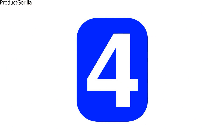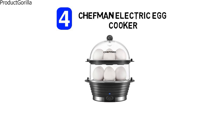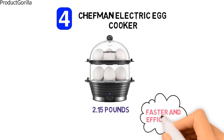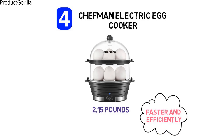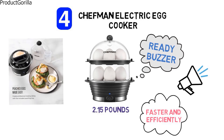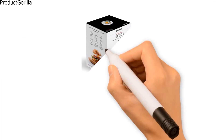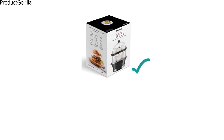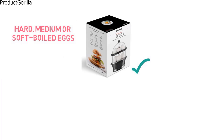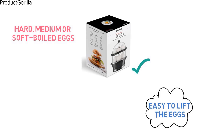At number 4, we have the Chefman Electric Egg Cooker. The dimensions are approximately 7.2 by 6 by 9 inches with a weight of 2.15 pounds. It cooks eggs faster and more efficiently than boiling water, and with a built-in ready buzzer that will signal once your eggs have finished cooking, you can cook your eggs to perfection. It is simple to boil or steam up to 12 eggs in minutes, and with a measuring cup with firmness markings included, you can cook hard, medium, or soft-boiled eggs. A removable egg tray makes it easy to lift the eggs out after cooking so you can cool them under running water if required.